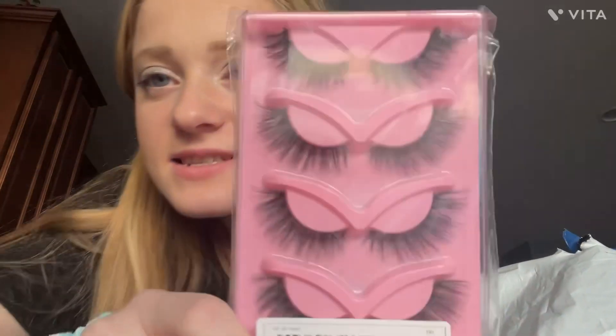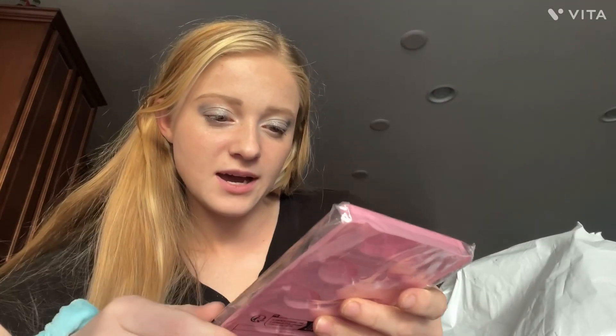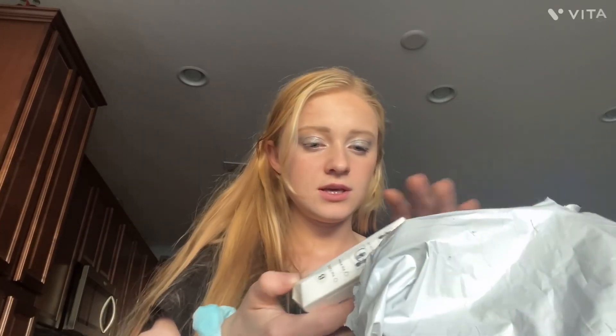First off, I can see the lashes right off the bat. That's exciting — we're gonna have to try those out. And I also got this mic and we're gonna have to test that out too. That's also exciting.